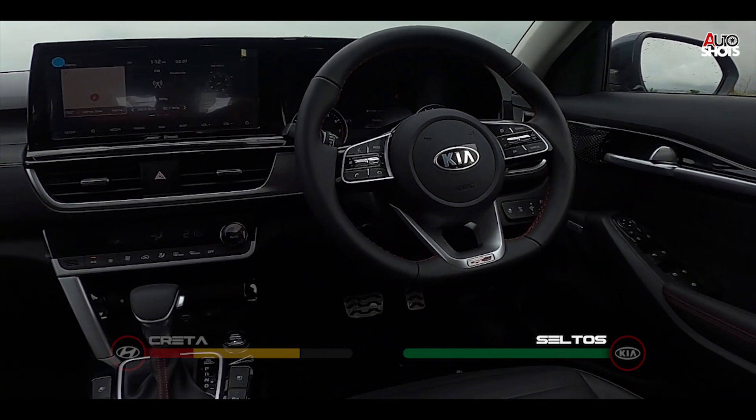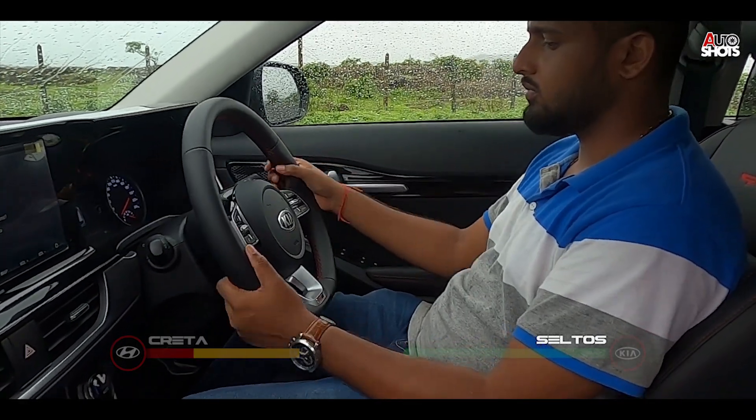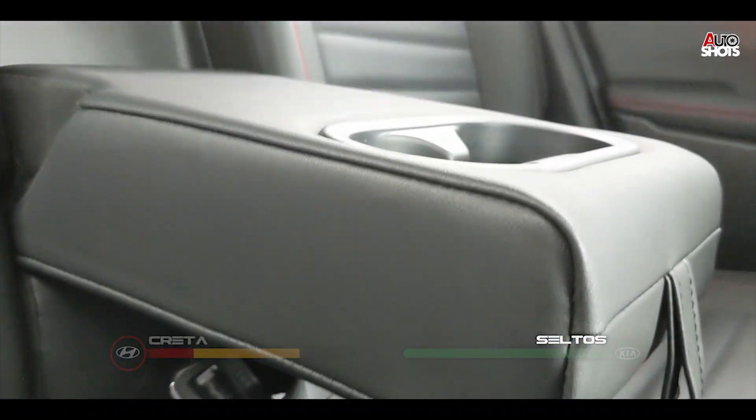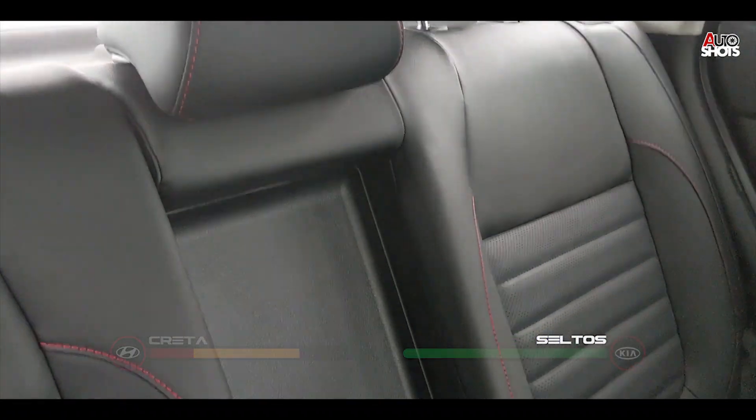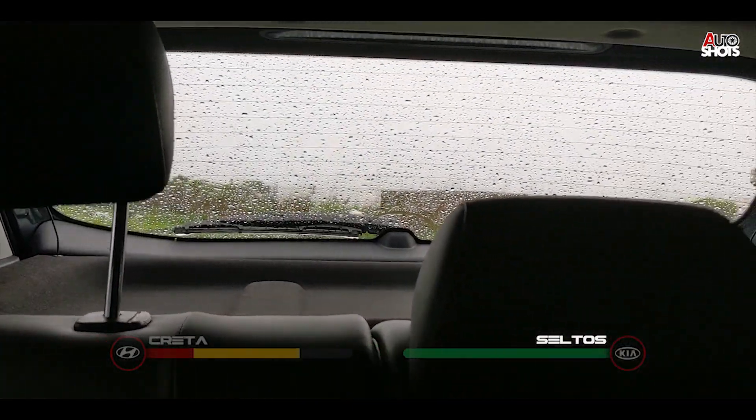In the Seltos, comfort starts from the driver's seat — you have tilt and telescopic steering, unlike the Creta. The back seat is good but the car feels more compact. Additionally, you get a middle headrest, unlike the Creta.